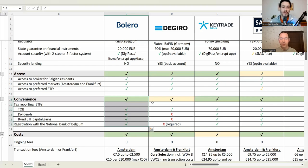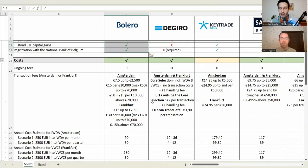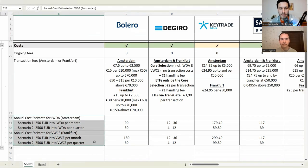So far, Bolero is good for security, good for access, and good for convenience. The fourth category of criteria is costs. For ETF investors, the two most important costs are ongoing fees — does the broker charge a fee for managing your account — and transaction fees. We mainly look at transaction fees for the Amsterdam and Frankfurt exchanges. In most cases, there's no ongoing fee for any broker, though there is one exception.